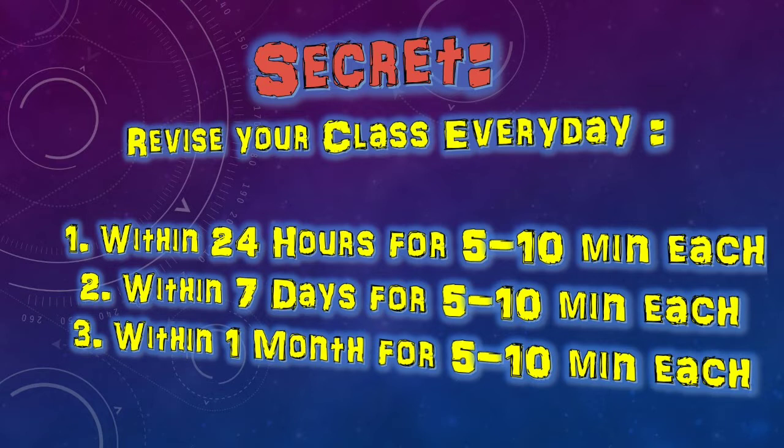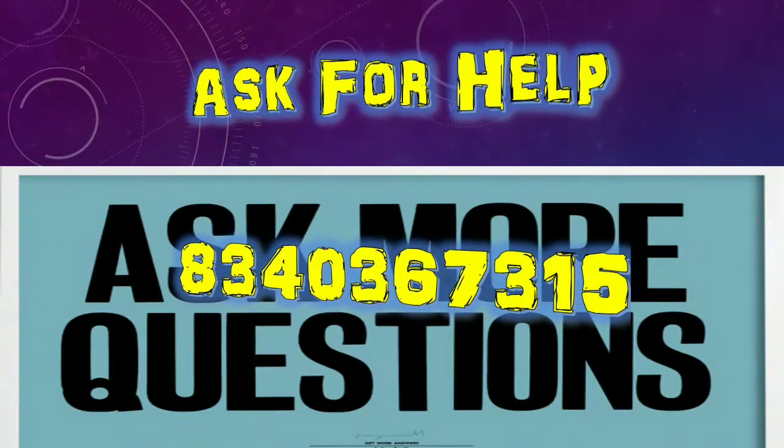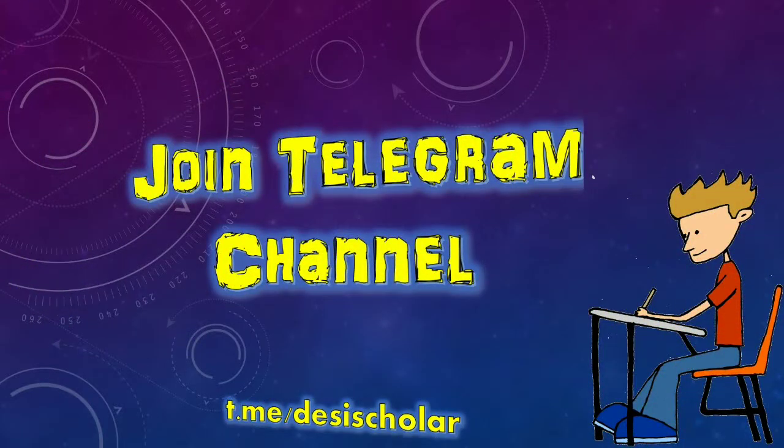Also give time for exercise or play for 30 minutes. That's all for this video. Hope you liked it. Please comment your doubts and you can also message me on WhatsApp. Thank you.